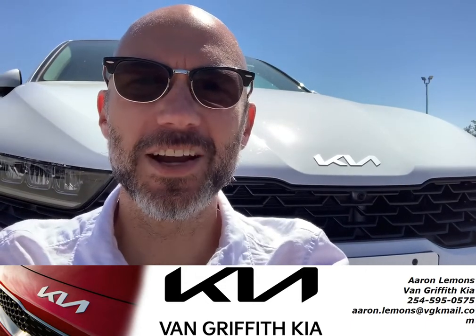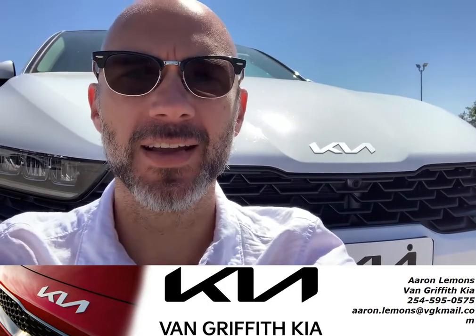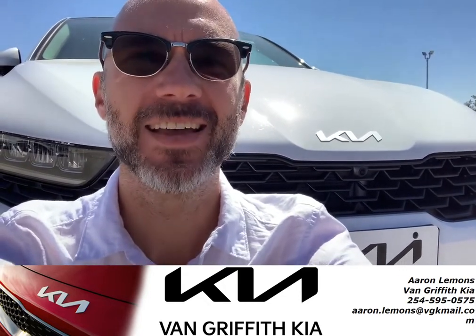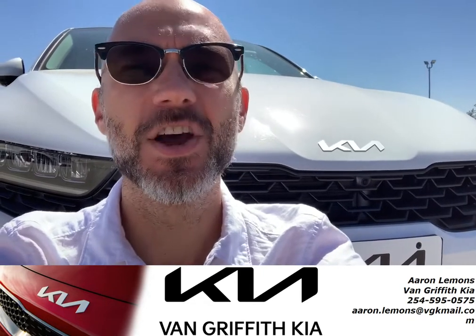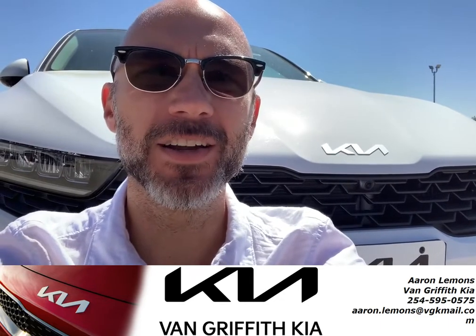Hey guys, this is Aaron at Van Griffith Kia. I am sitting here in front of a brand new 2023 K5 EX — Snow White Pearl exterior with the ash blue interior. It's a very, very light blue interior.